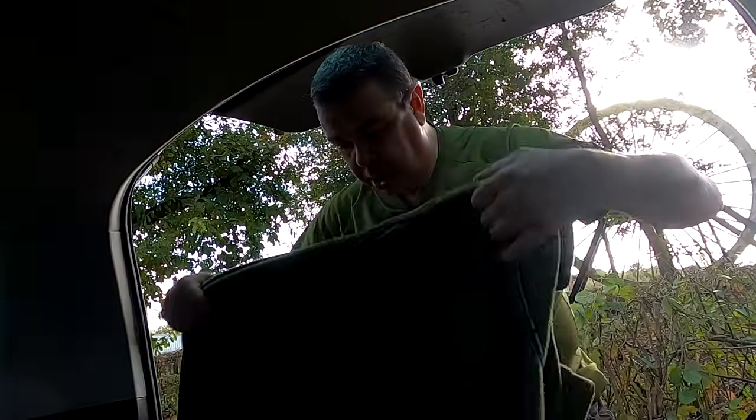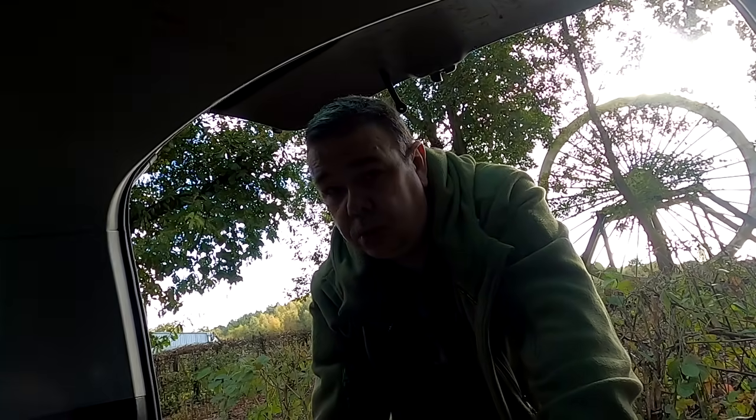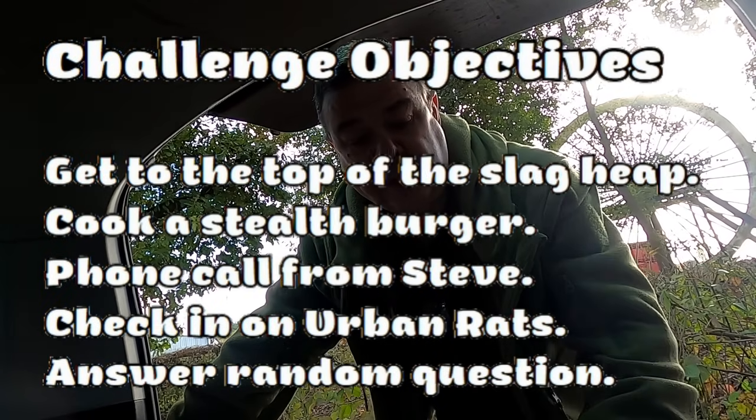Hi everybody, welcome back to the channel. Today we're off on another pocket-sized adventure and what we're going to do is go to the top of this slag heap and cook a stealthy meal. To put it down as a successful, we've got a climb up there, which is an achievement in itself. I'll go on that in a minute — cook a stealthy meal.